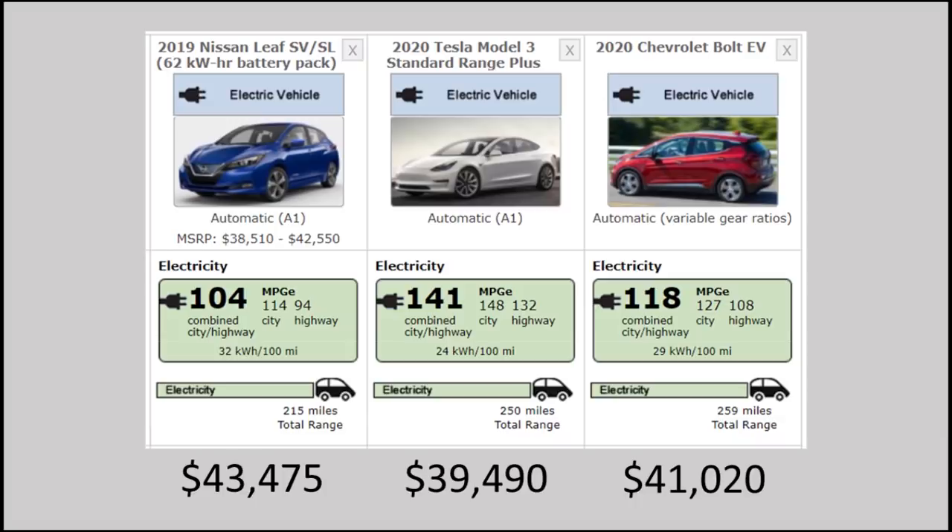The Nissan Leaf takes 32 kilowatt-hours, which is eight more than the Tesla Model 3. You'll notice that Tesla is able to make a vehicle go further, or to match someone else's miles with less battery pack. That's a big advantage and definitely a lot more efficient in the compact sedan market.